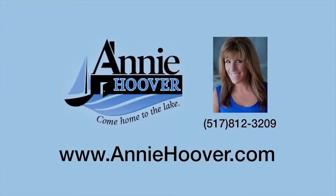Thank you for watching my home video tour. Remember, you can see all homes on the market on my website at www.anniehoover.com. Have a great day. We'll see you next time. Thank you.